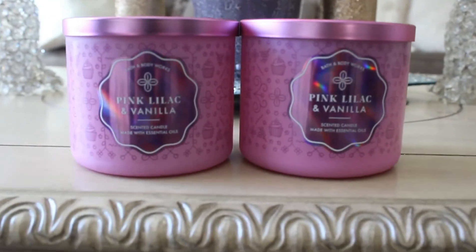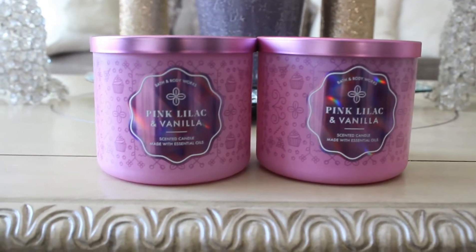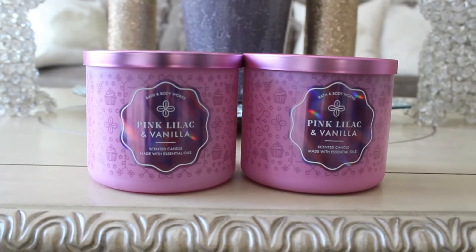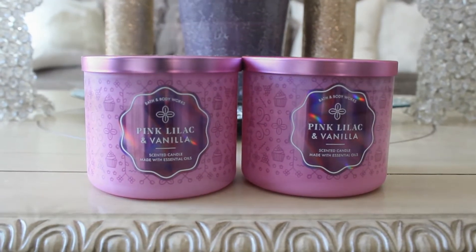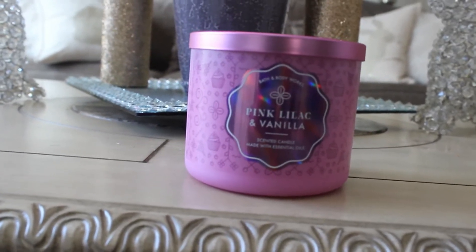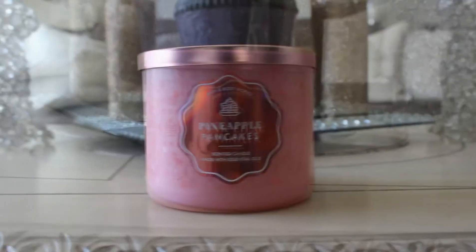This is a repurchase for me — this is Pink Lilac and Vanilla. I burnt this one last week and oh my god, this one is amazing. I love it. I just had to pick up another two. I just want this in my life always. The scent notes on this one read: Fresh Lilac Bouquets, Dewy Greens, Vanilla Blossoms with Essential Oils.